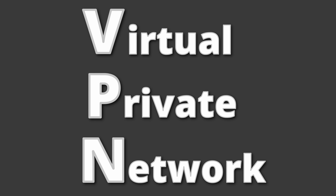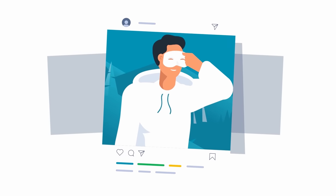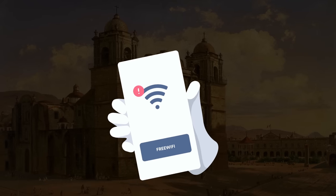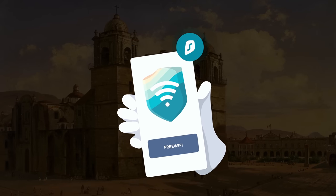If you're unfamiliar with what a VPN is, it stands for Virtual Private Network, and allows you to keep your online identity safe by encrypting all the information sent between your device and the internet, keeping your personal data out of the hands of both cybercriminals and big corporations alike. Free public Wi-Fi can be a haven for hackers, which is why it's so important to secure your personal data.